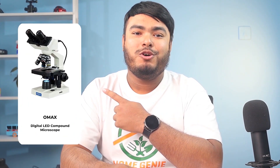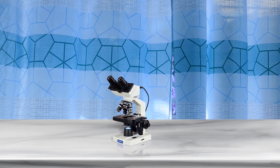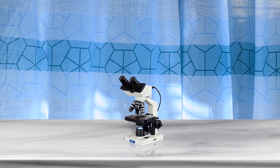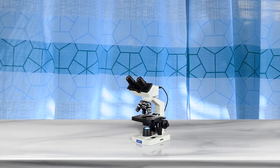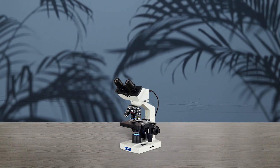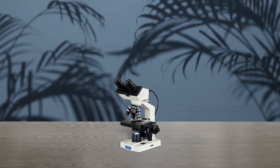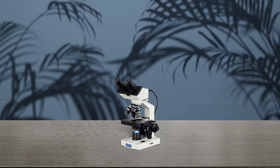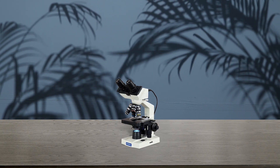The OMAX digital LED compound microscope is perfect for teenagers, with high magnification up to 2,000 times, making it a long-term investment. It is designed for ease of use with fine and coarse focus knobs and an ergonomic design. The LED illumination light is variable and can be adjusted for different specimens. It also features a double-layered mechanical stage for full movement during scanning, a 1.3 megapixel camera, and is compatible with Mac and Windows operating systems, making it easy to capture and share observations.